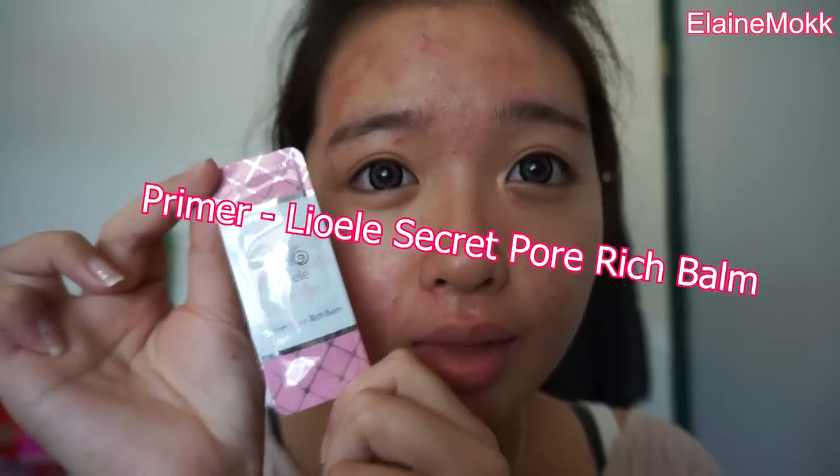My favorite primer right now is the Secret Pore Rich Brum from Leo Eli. Oh my god guys, this primer — I love it to death. It makes your skin feel so soft and silky, you just want to touch it all day. Just apply it evenly all over your face.